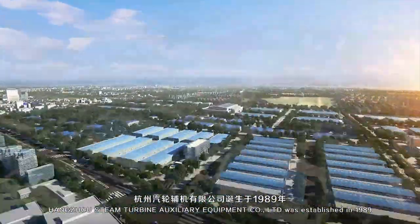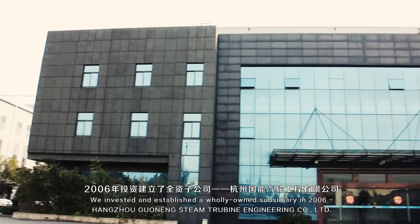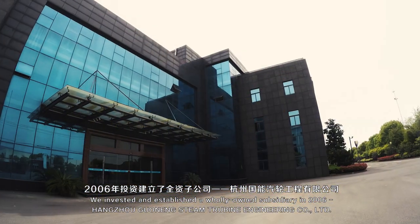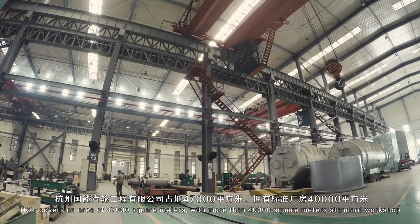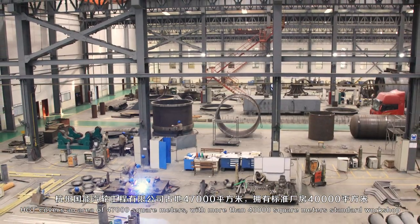Hangzhou Steam Turbine Auxiliary Equipment Company Ltd. was established in 1989. We invested and established a wholly owned subsidiary in 2006, Hangzhou Guangdong Steam Turbine Engineering Company Ltd. HGT covers an area of 47,000 m², with more than 40,000 m² standard workshop.